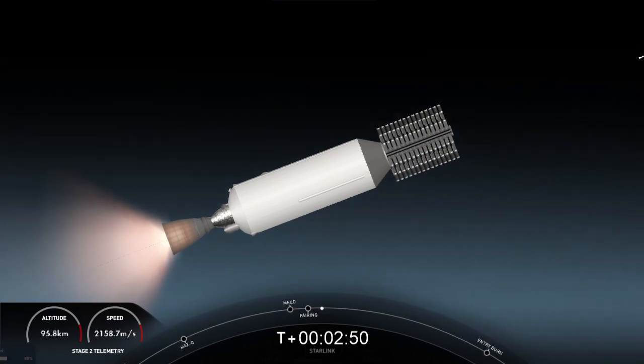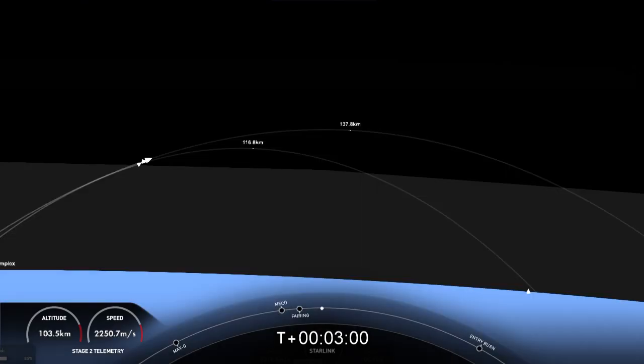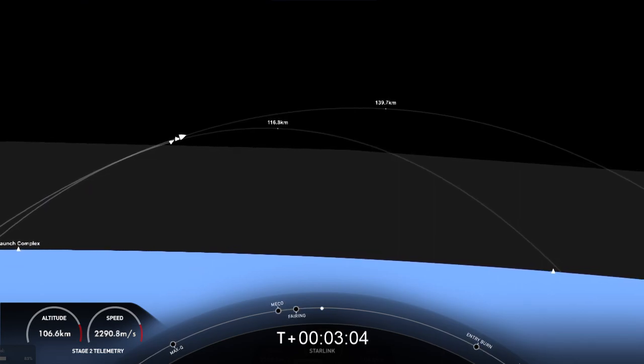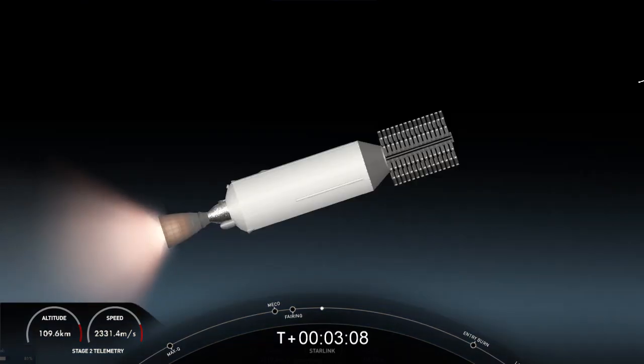We're looking at a live view right now. On the left-hand side of your screen is Falcon 9's first stage — we've deployed the grid fins in preparation for re-entry. On the right-hand side is Falcon 9's second stage; that's a shot of the Merlin vacuum engine. Those two fairing halves — we will be attempting to recover them once they come back to planet Earth and use them again on a future mission.